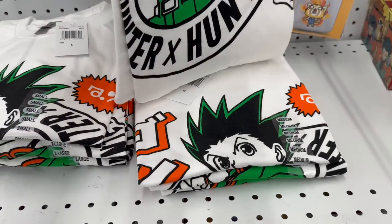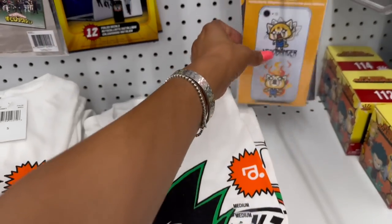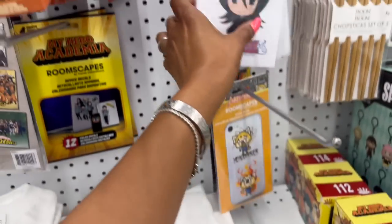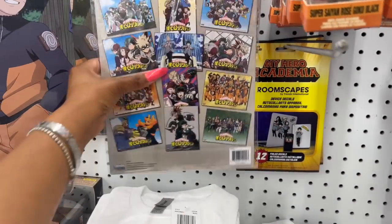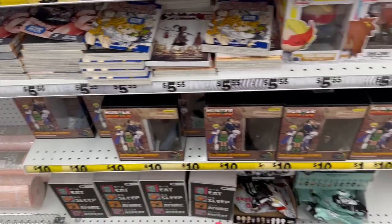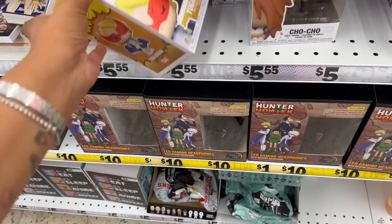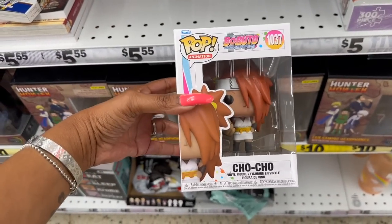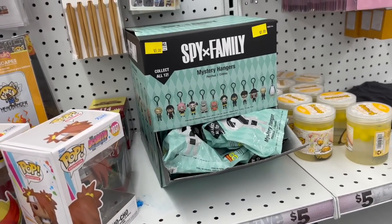They also have Care Bears little Zak drinking cups and Care Bear puppy stickers for five dollars. New anime items — Hunter x Hunter for five dollars. New Roomscapes decal stickers — cool! Little pocket pops, 12 posters — cool. Metal earphones too. My Hero Academia mystery hangers — those are new. And Spy x Family mystery hangers — haven't seen those before.